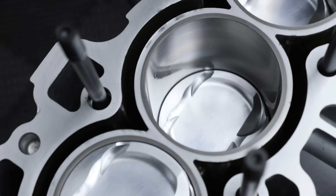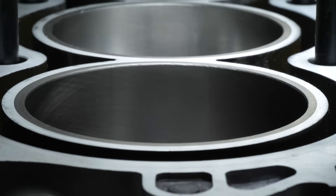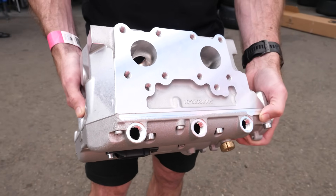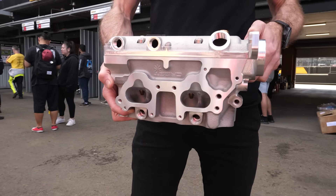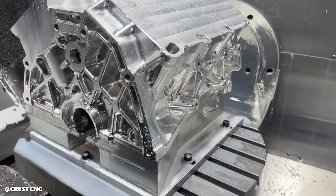For an engine block it's somewhat straightforward. For a cylinder head we involve third parties — cylinder head experts — we'll create some geometry that they can then go and separately do traditional flow bench work to optimize for usually multiple applications. Once we feel we've got what we're looking for, that typically comes back to me. We'll scan — for example, cylinder ports and combustion chambers — I'll bring them back into CAD, turn them back into CAD models and incorporate them into my design.